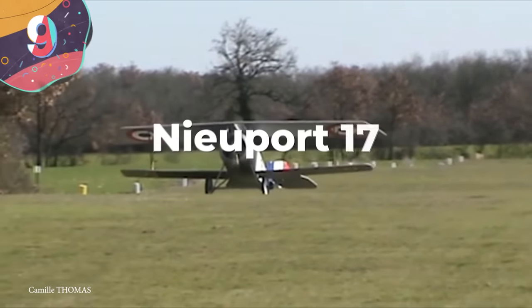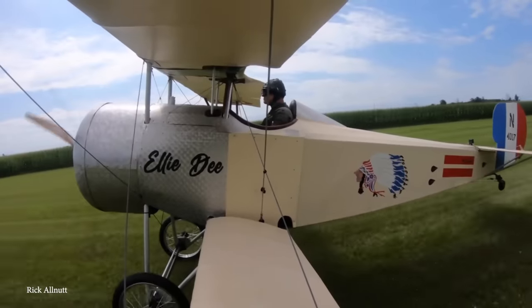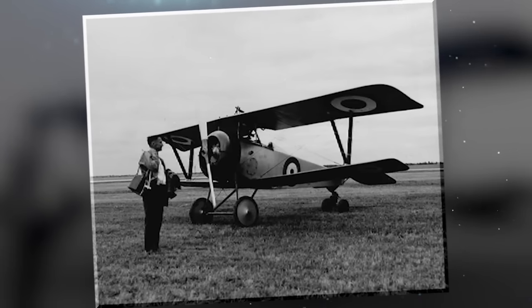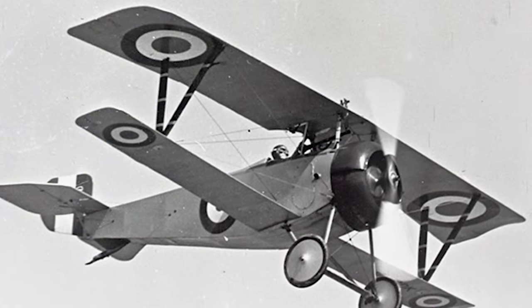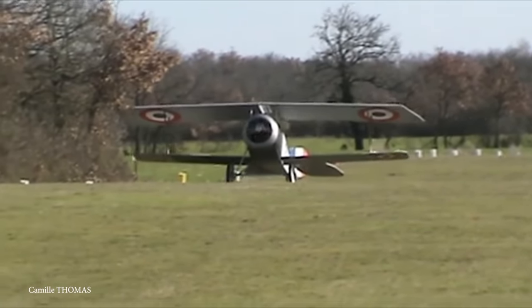Number 9: the Nieuport 17 — a stunning little biplane, technically a sesquiplane, developed by the French and manufactured by Nieuport during the First World War. A later model of an earlier Nieuport plane, it was bigger and equipped with a more powerful engine. It had a Vickers gun mounted to the fuselage capable of firing through the propeller blades, requiring careful engineering to avoid shooting itself down. The Nieuport 17 was a real game-changer when it came out in March 1916 — more maneuverable than almost anything else, earning a reputation as the best pursuit plane in the skies. Its lower wings were a little smaller than most other planes, giving the pilot a much better view of what was below them.